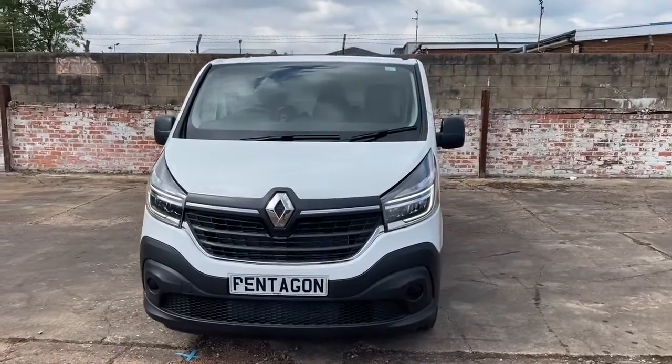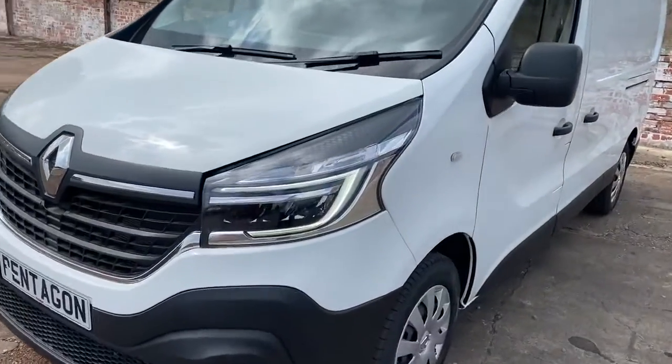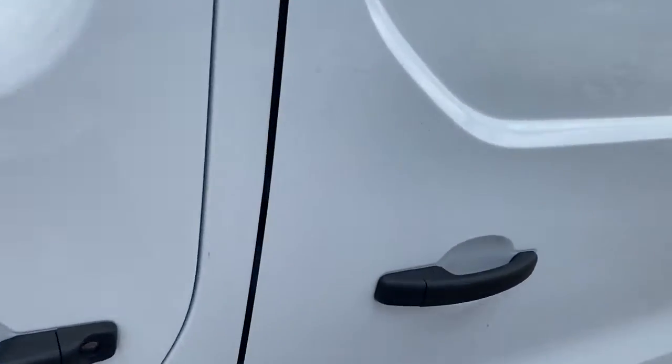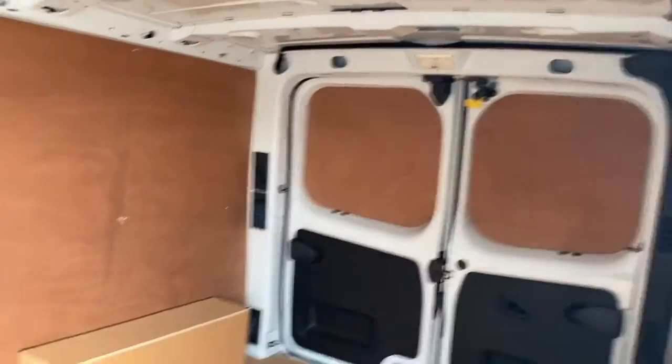Welcome to Pentagon Business Centre at Lincoln Tritton Road. Here we have a brand new and unregistered Renault Traffic van. It does come with daytime running lights, easy access through the side loading door, tether points across the floor, and excellent lighting.